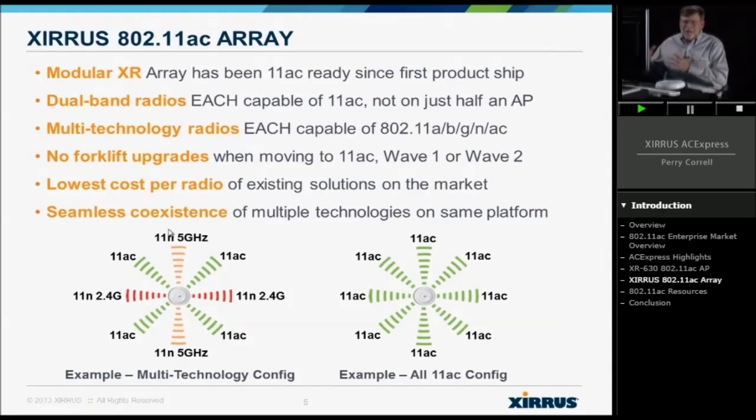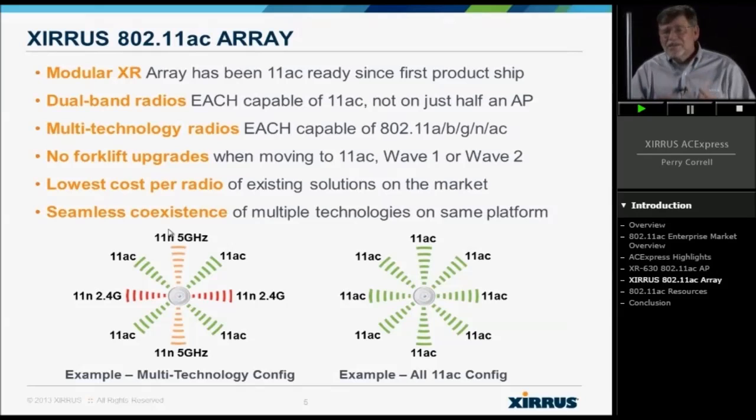Eventually we'll get to where everybody is on 11AC — it might be a little farther off, but that capability exists in every one of Xeris' XR products. You can support the vast majority of clients you have today and then migrate them all to 11AC in the future. No forklift upgrades — the existing XR product that we've been shipping for two years is already ready to go to 11AC.